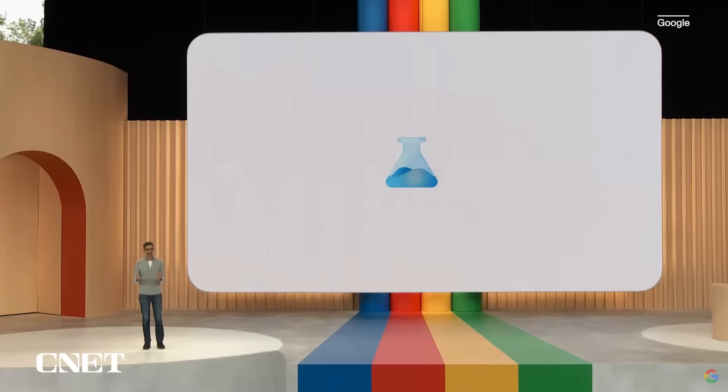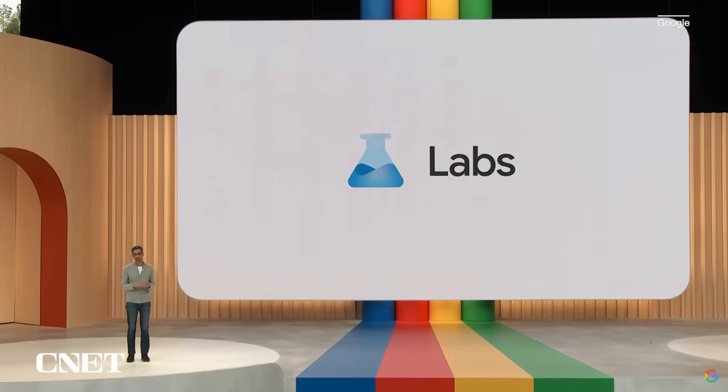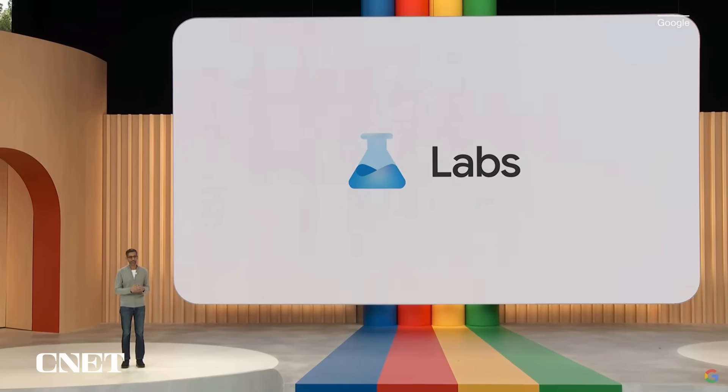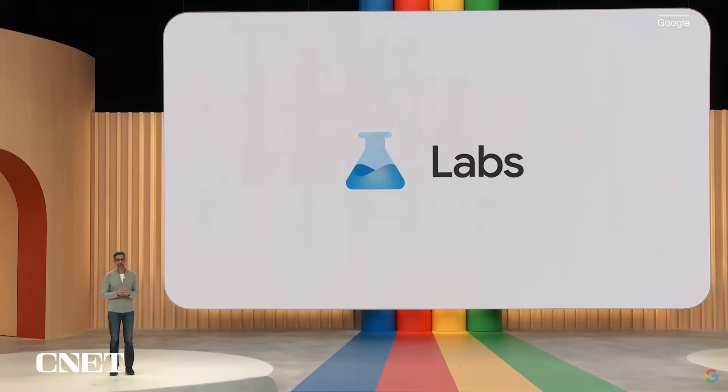As AI continues to improve rapidly, we are focused on giving helpful features to our users. Starting today, we are giving you a new way to preview some of the experiences across Workspace and other products. We are taking the next step in Gmail with Help Me Write.